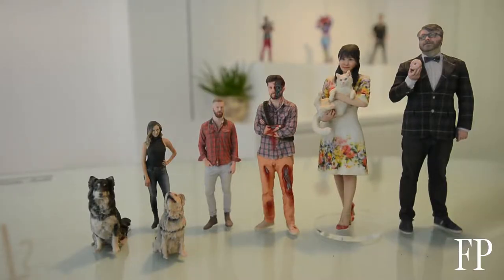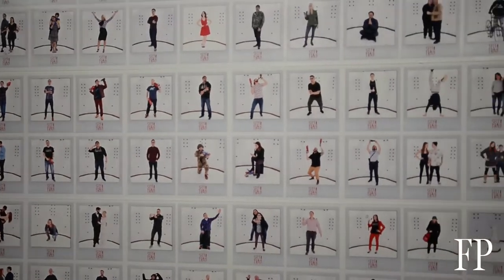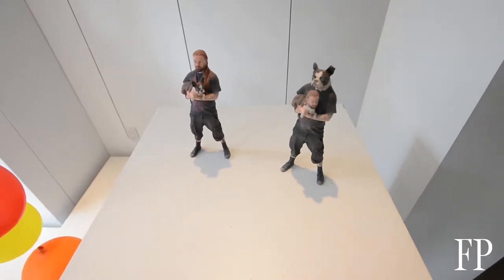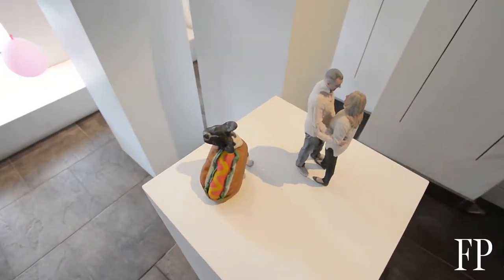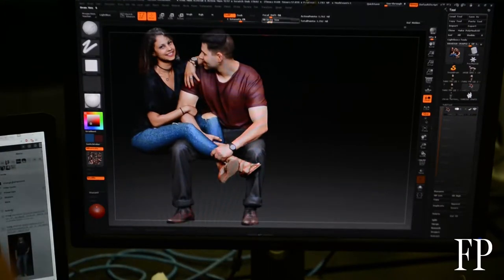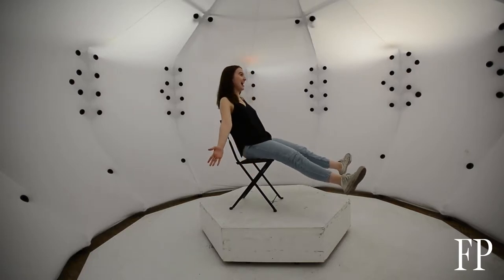One of the things we really push for is capturing emotion. We want you to bring props, we want you to have fun. People bring their animals, people bring their instruments, people bring their friends — and we want to capture people's expressions and the true version of who they are, not someone holding still like a photograph from 1895.